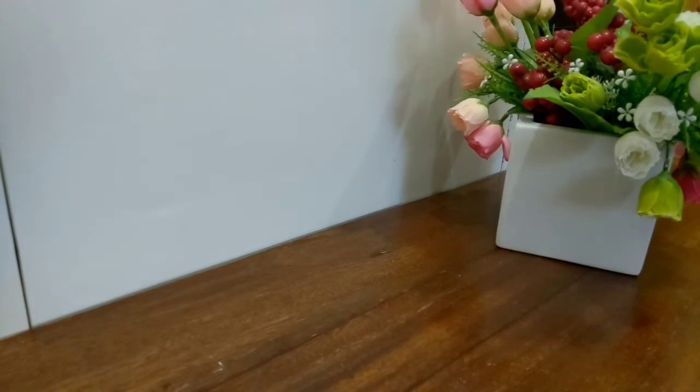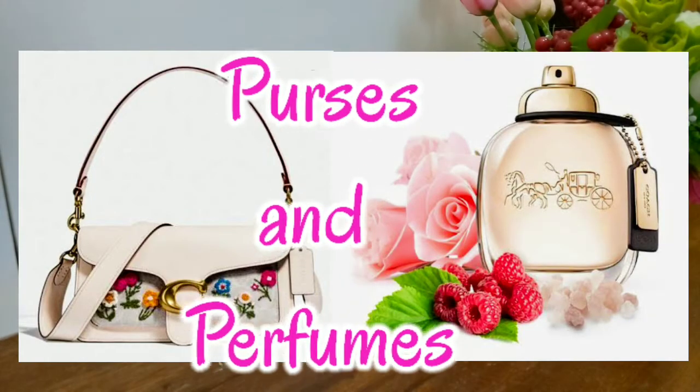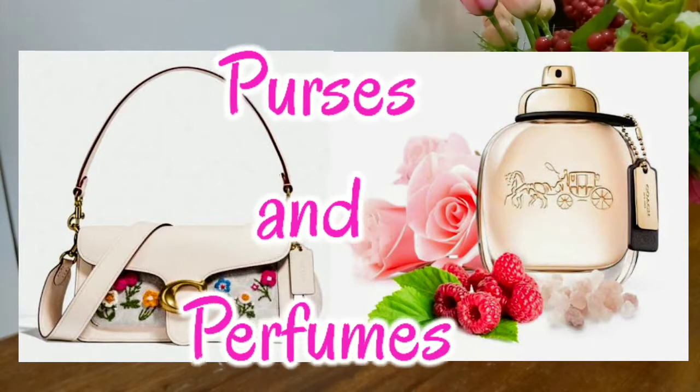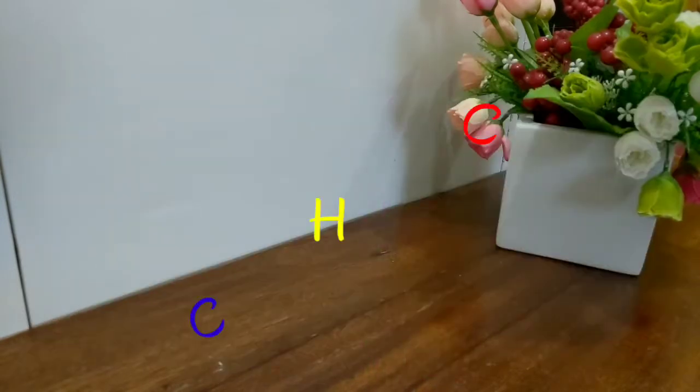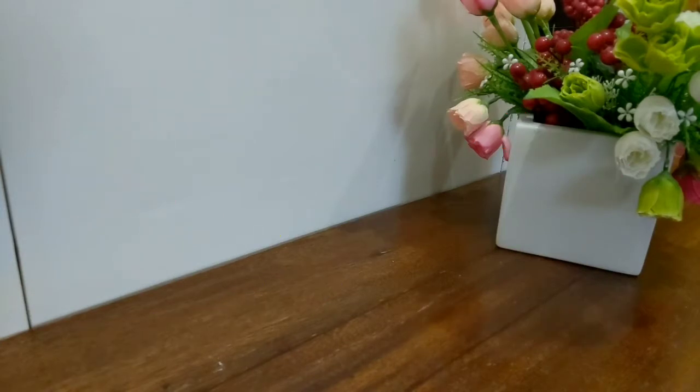Hi guys, it's Megan Daisy, and today's video is a fun one, a little bit different from the usual perfume videos that I do. It's still perfume related — this tag is called Purses and Perfume. The first person I saw do this video was Sol from Big Napsal, then Happiness is Sparkle, Shintel Tiffany, and then Justine.